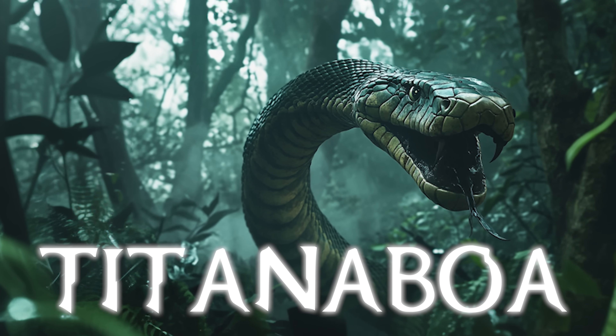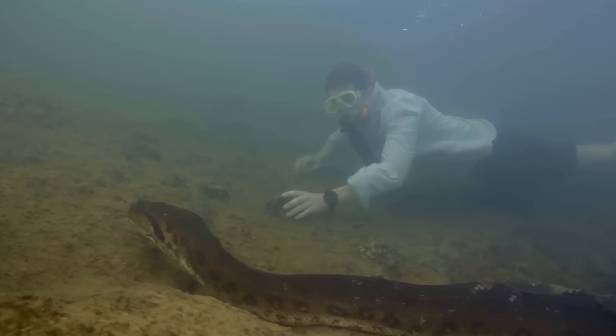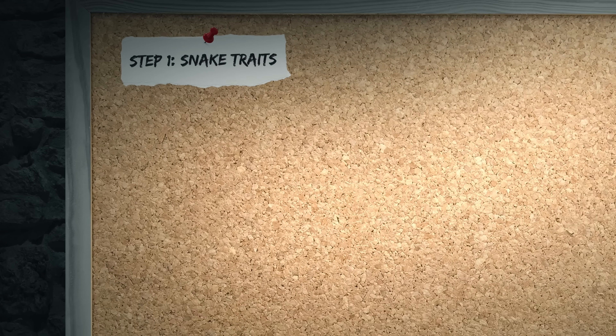The snake was called the Titanoboa. People think it went extinct 60 million years ago, but I have reasons to believe that it still exists, and I have a three-step plan to prove this.